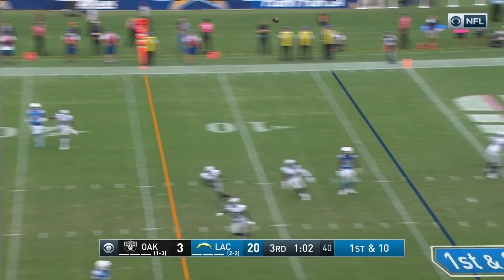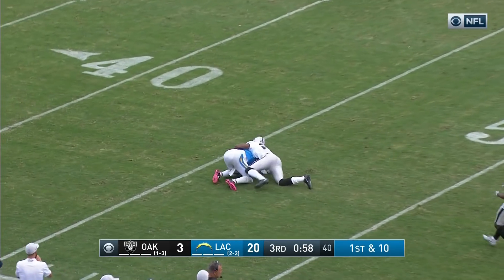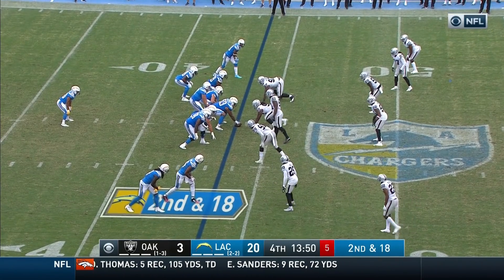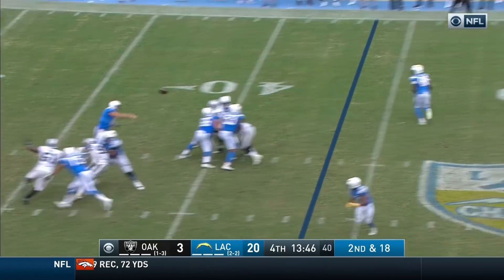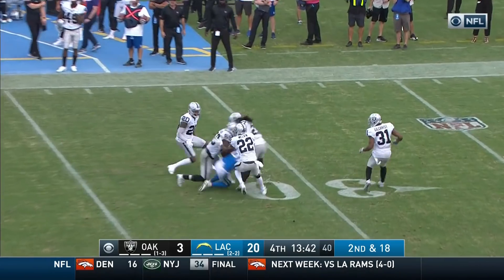Rivers throwing it deep out of his own end zone, has a man open — caught across midfield by Tyrell Williams. Right in the middle of the field, Mike Williams.